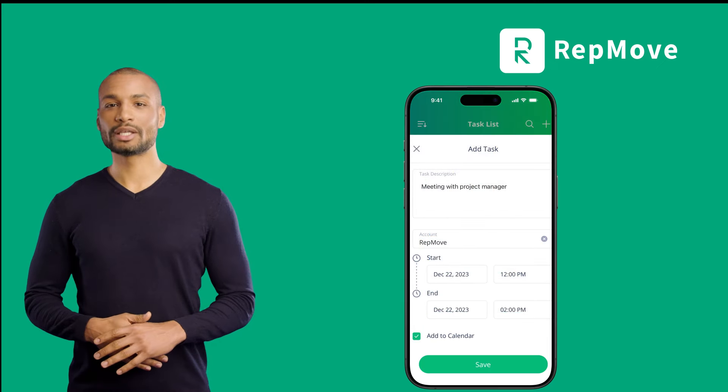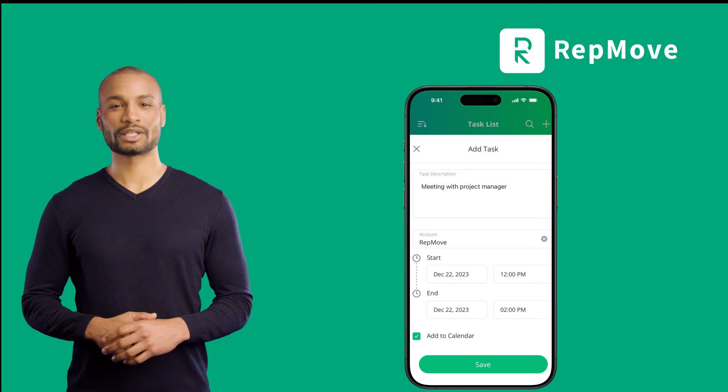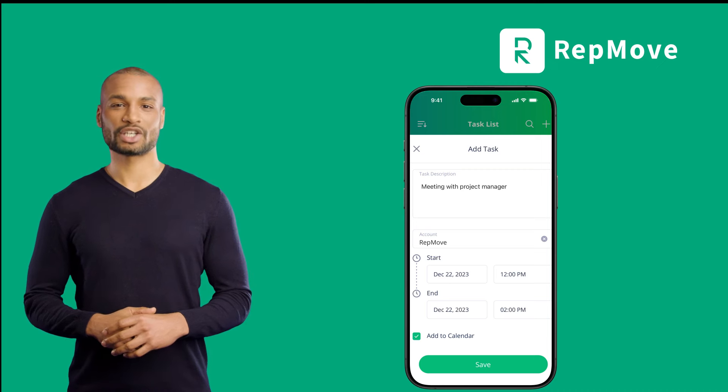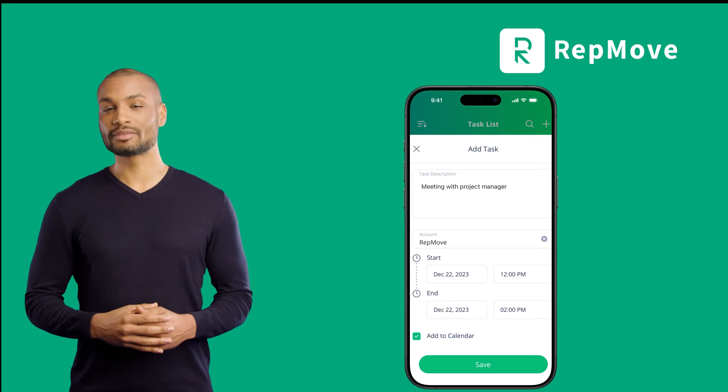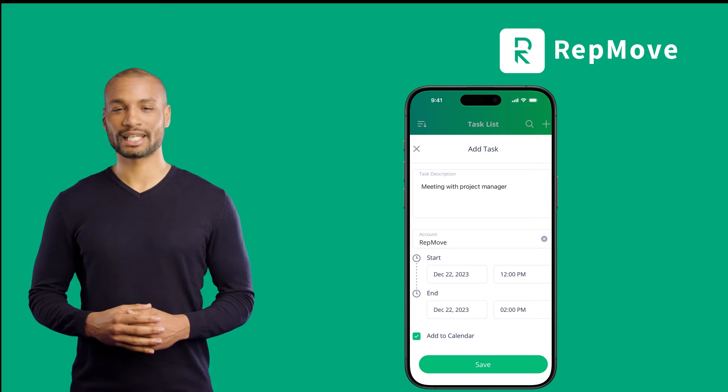It will replace notebooks or basic note-taking apps with smart notes that are easily categorized, turned into reminders, are easily searchable, and easily findable at the account or contact level.